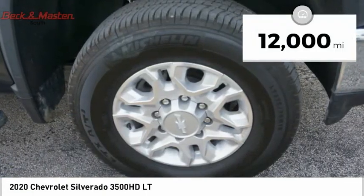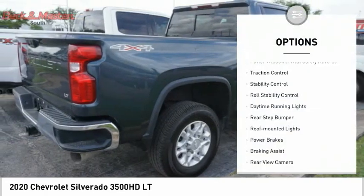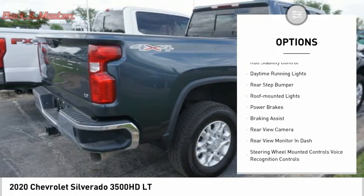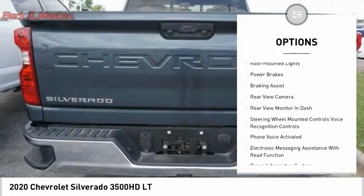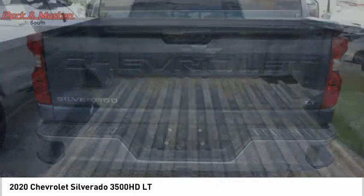This vehicle has less than 15,000 miles. Here are some of this vehicle's great options: power windows with safety reverse, traction control, stability control, roll stability control, daytime running lights, rear step bumper, and roof mounted lights.